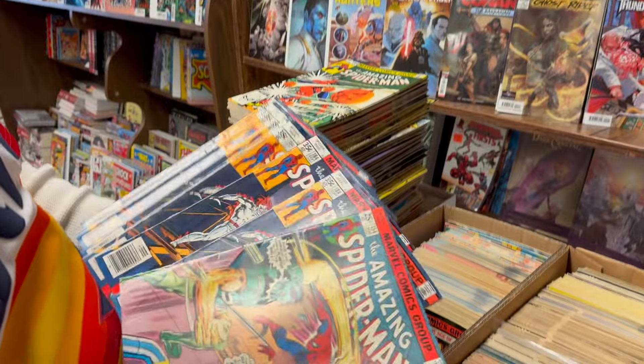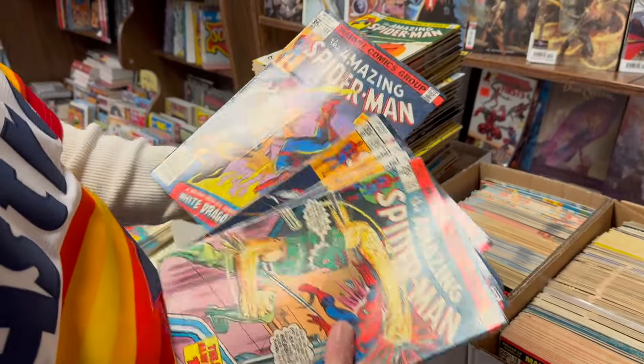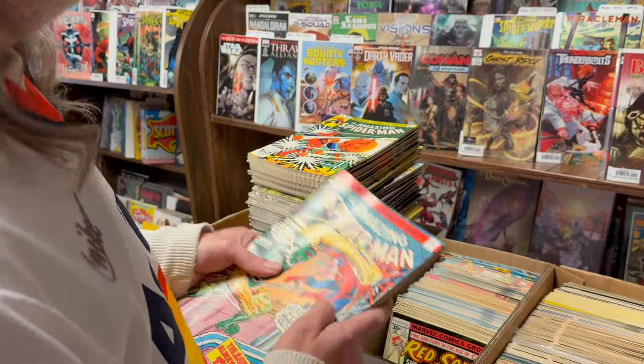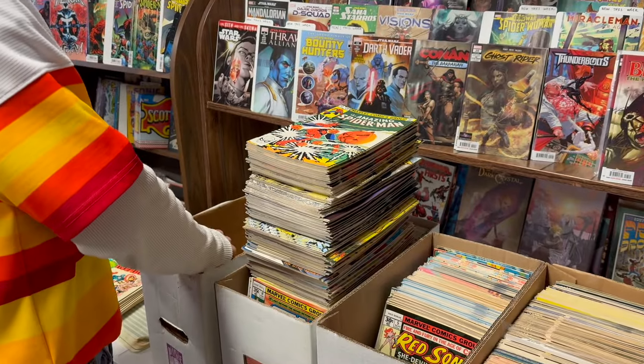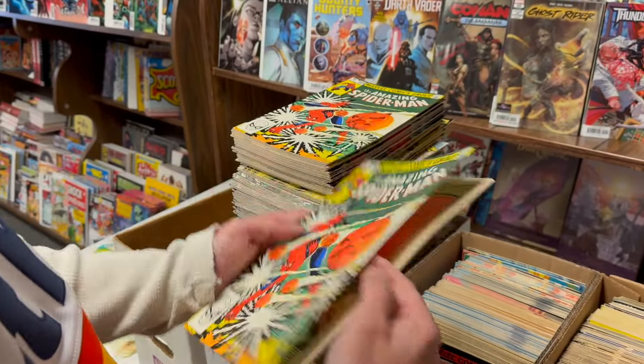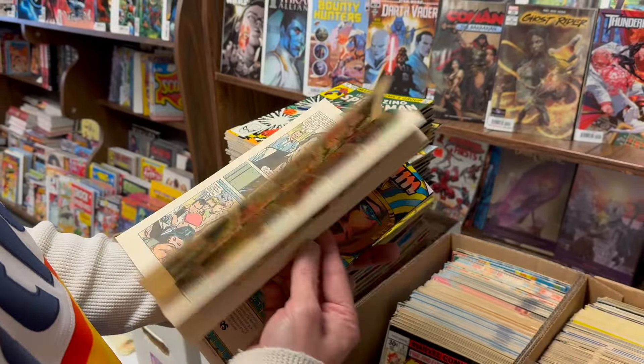We got some 184s — eight of those. White Dragon, bro. The White Dragon. Red Death. These beautiful John Romita Jr. 1983 ones. These are pretty cool.